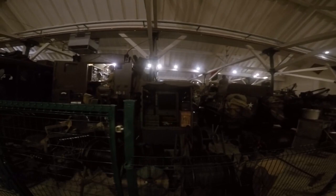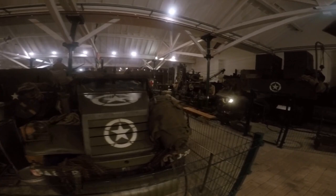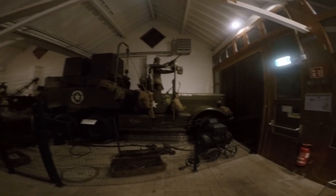The M3 half-track was a US armored personnel carrier widely used by the Allies during World War II and extensively modified with several dozen variant designs produced for different purposes.